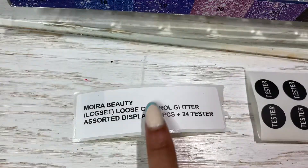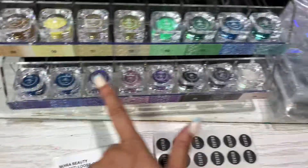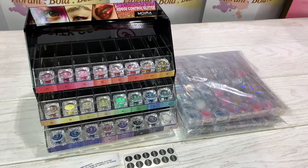You're gonna have a total of 120 pieces with 24 testers. This one right here is already available on our website, wholesomemakeup.com.